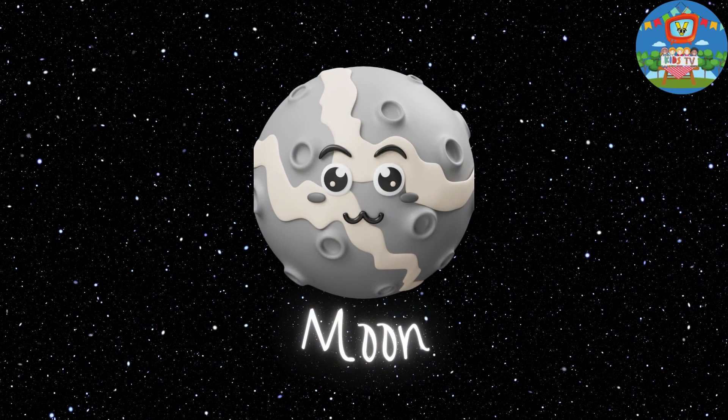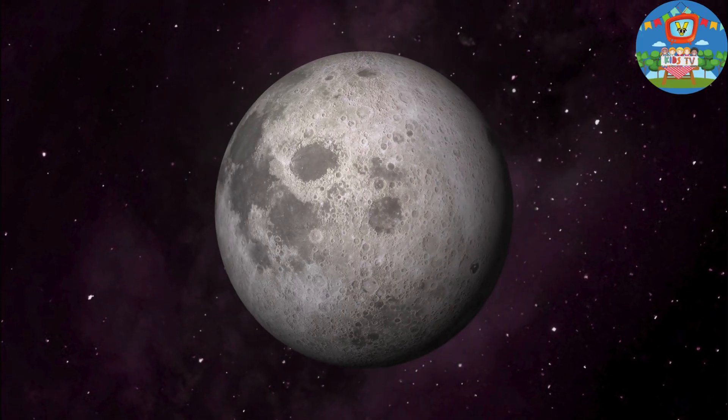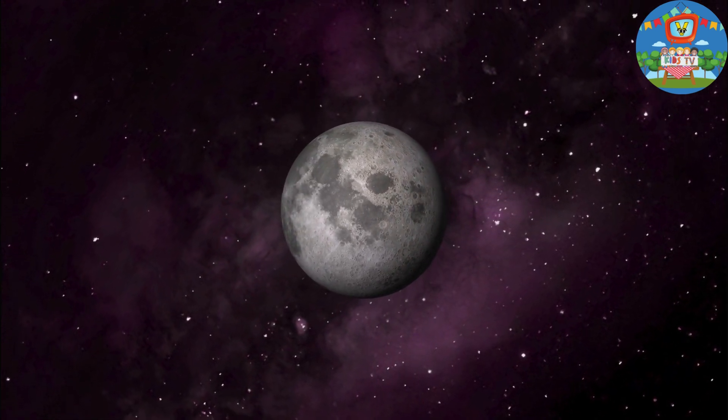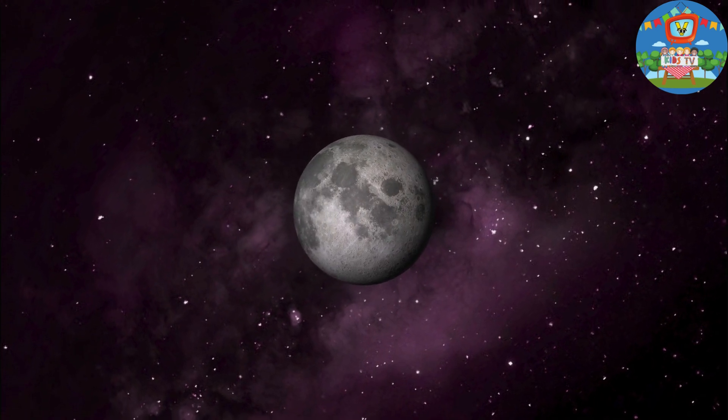Now, let's talk about the moon. Did you know it doesn't make its own light? It's like a shiny mirror reflecting the sun's rays. That's why we see different phases of the moon.